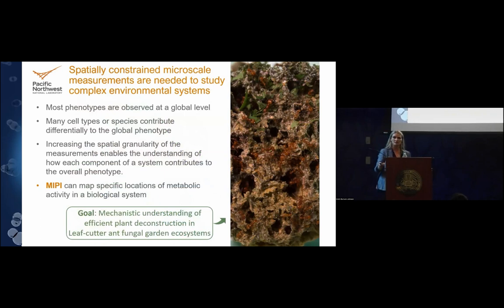This resonates with everyone interested in the single-cell community. These samples are complex and heterogeneous. We need spatially constrained microscale measurements to study them. Most phenotypes are observed at a global level, but many different cell types or species contribute differentially to that phenotype. We need to increase spatial granularity to understand how each component of a system contributes to the overall phenotype — and that's what MIPI can do.